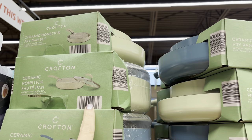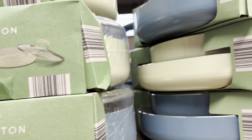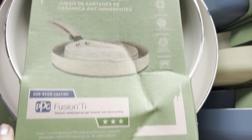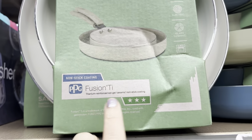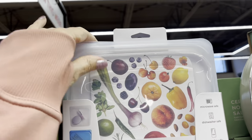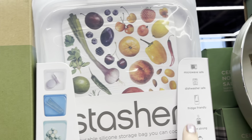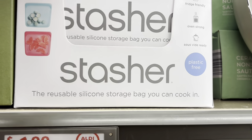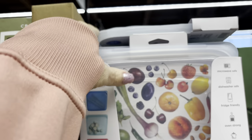$14.99 for the ceramic non-stick fry pan set — they've got this color and the blue. I've got one down so you can kind of see what they look like. It works with gas or electric, glass ceramic, or it can go in an oven. It is non-stick coating. $14.99 for this two-piece set. Then the Crofton sandwich bags — microwavable safe, dishwasher safe, fridge friendly, oven strong, plastic-free reusable silicone storage bags. Really cool. It comes in a few colors.